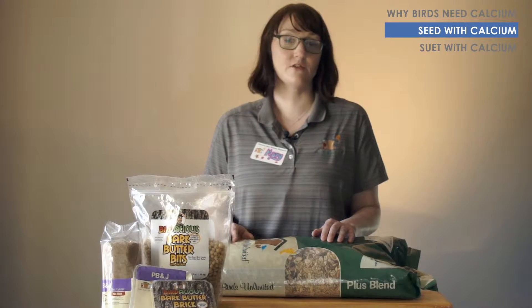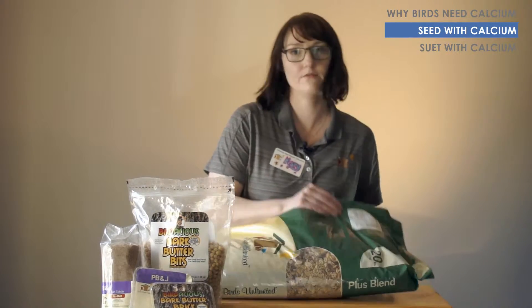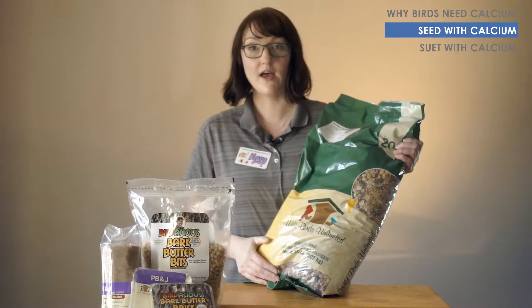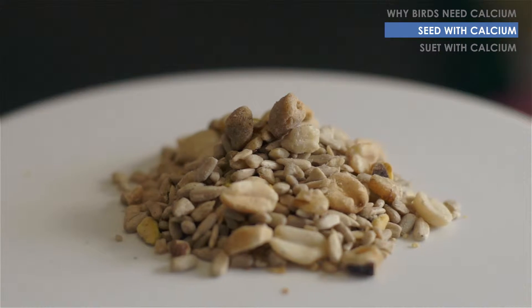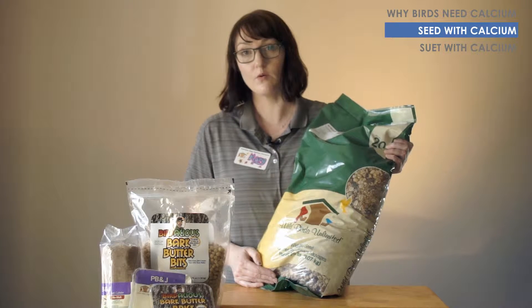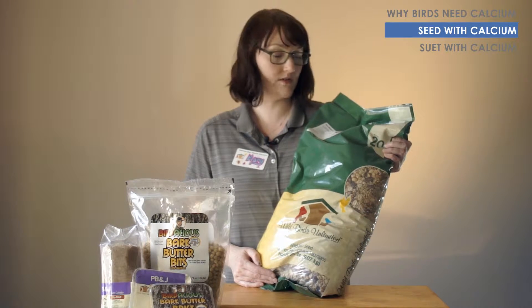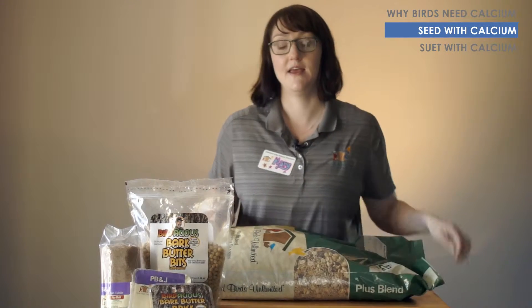Wild Birds Unlimited offers a selection of foods that contain calcium. For example, we have the No Mess Plus blend, which has fruit, tree nuts, and sunflower — all things that birds love. It also has suet nuggets, but given a choice, a nesting bird or a young bird will choose something fortified with calcium over a food that doesn't have calcium in it.